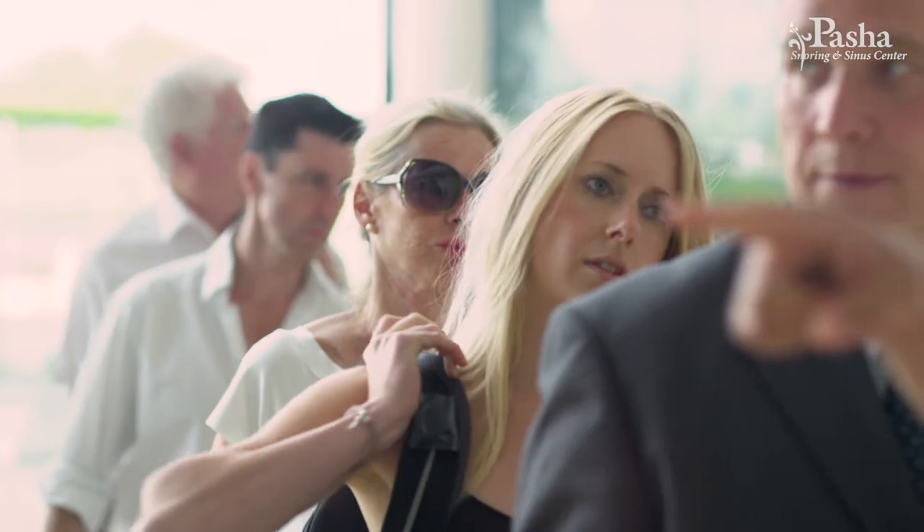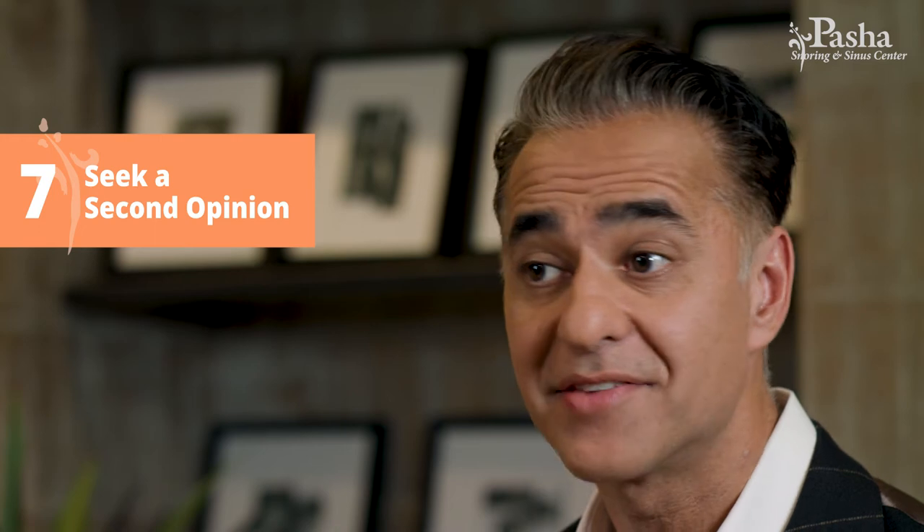Number six is to avoid what I call balloon sinuplasty factories. As mentioned, balloon sinuplasty is a high-reimbursement procedure. Avoid high-marketing places that just churn out procedure after procedure — they may not have your best interest in mind. Balloon sinuplasty is a fantastic procedure if you qualify, and you don't want your doctor to bend the indications just to get a higher reimbursement.